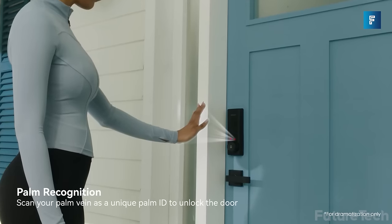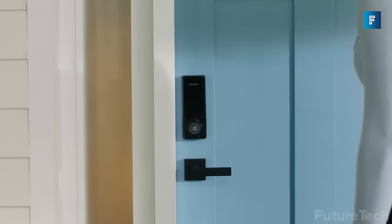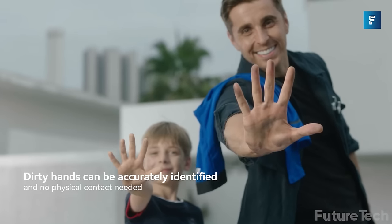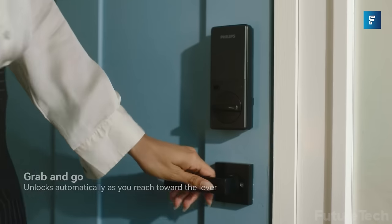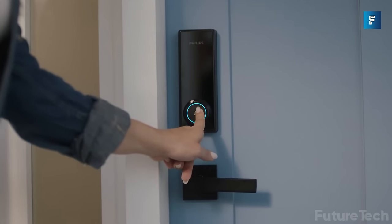Philips Smart Lock — your palm is now the key to unlocking your world with the Philips Smart Lock, a Wi-Fi palm recognition smart deadbolt that unlocks based on your unique palm pattern. Straight from CES and already on shelves, it supports up to 50 palm patterns for people of all different ages. Even if your hands are dirty, you can still lock and unlock without issues. There's also a pin pad for guests who don't have their palms registered.